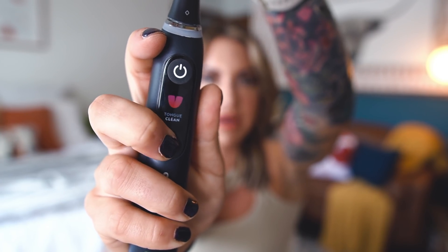First of all, look at how cool this is. This is like a smart toothbrush — what era are we living in? I've always really loved Oral-B toothbrushes; I've had an electric one before, just the regular old white one.